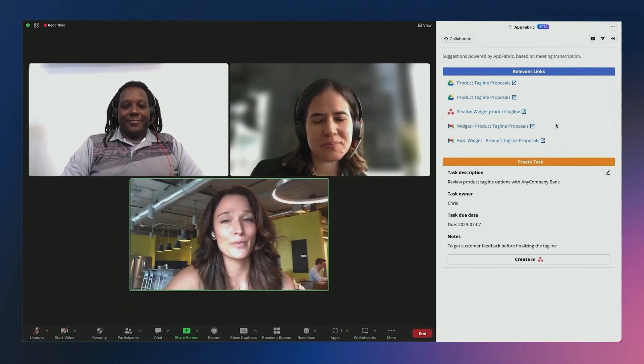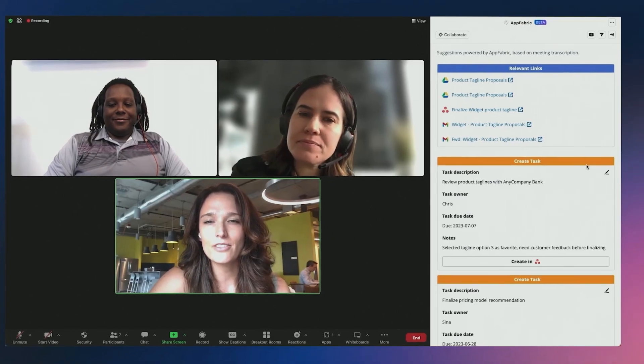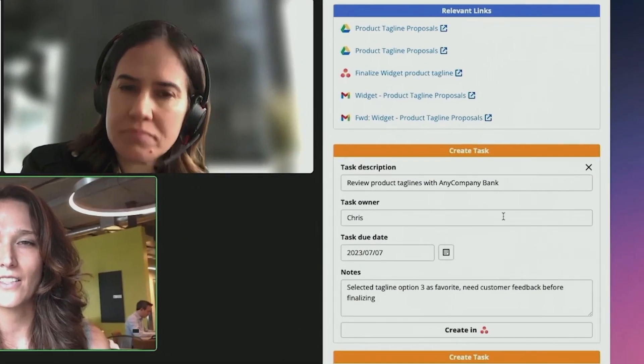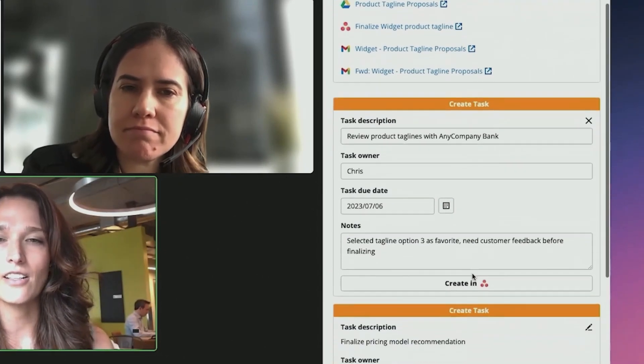Thanks, everyone. This has been a super productive meeting. AppFabric suggested a few dates. I'm actually going to modify the dates slightly on this one so the review is done before the deadline. And I'll send these to Asana.